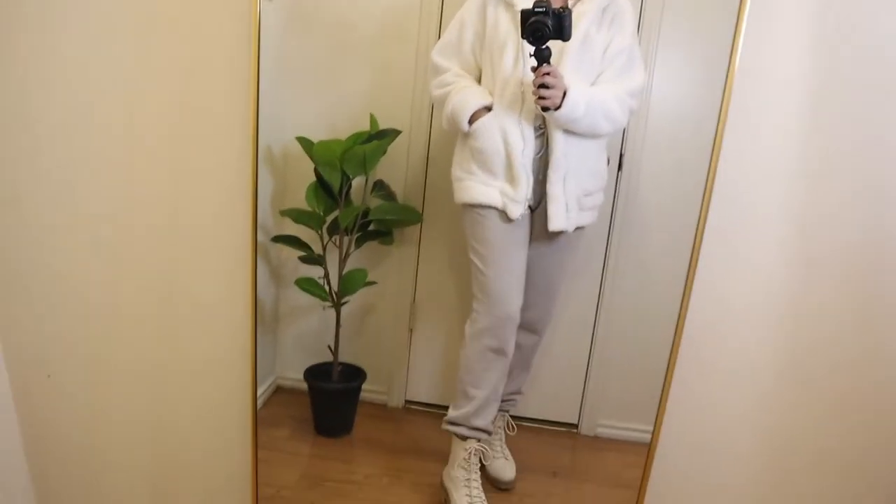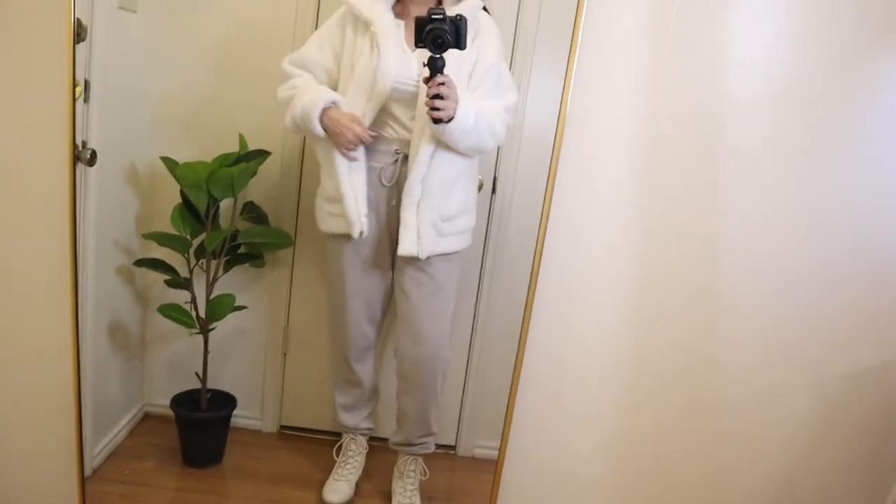I paired the joggers with this Henley top from Amazon — it comes in different colors, it's soft and comfortable. I like this look to be at home, super comfortable and cozy. And if you're going out you can pair this with this cream jacket I got on Amazon too — really cozy, soft, and really warm, it's perfect for winter. I think it pairs well with the boots.